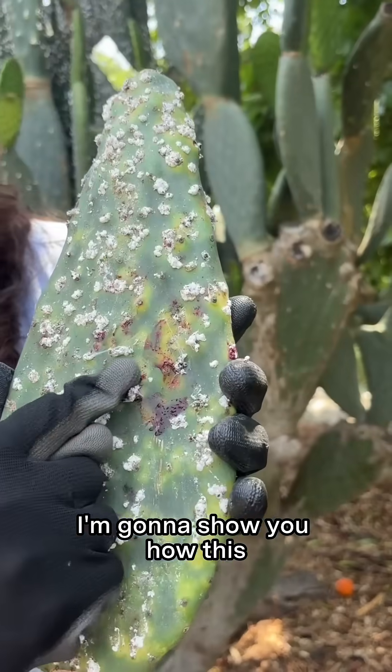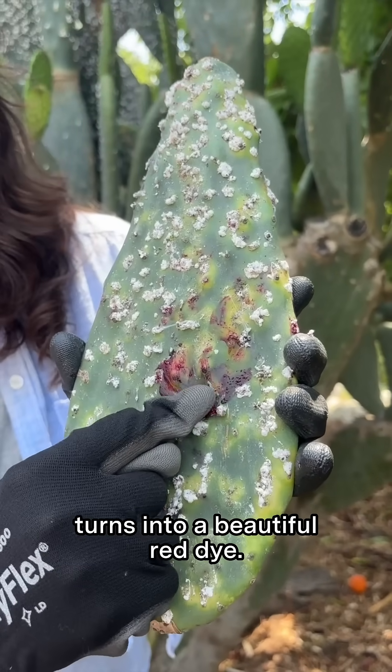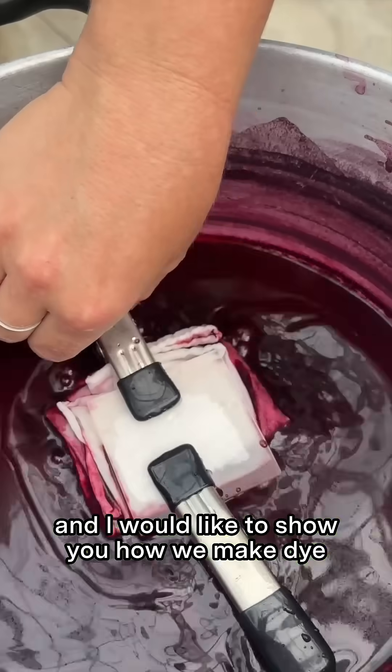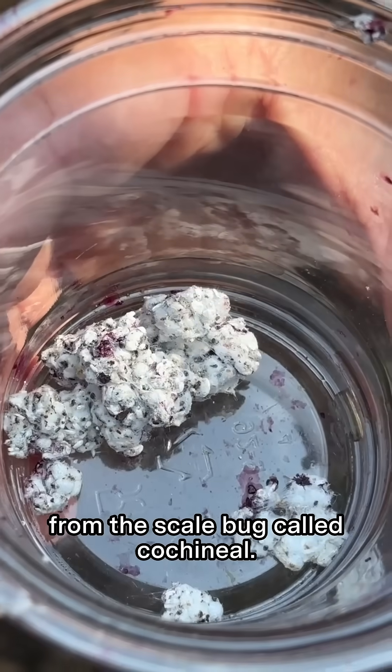I'm going to show you how this turns into a beautiful red dye. I am Kelly Fernandez, Horticulture Manager here at The Huntington, and I would like to show you how we make dye from the scale bug called cochineal.